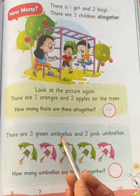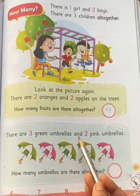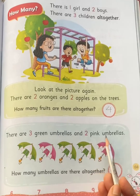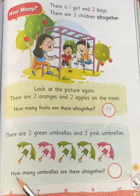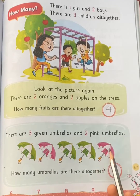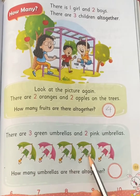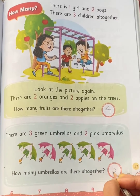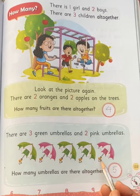There are three green umbrellas — one, two, three — three green umbrellas. And two pink umbrellas — one, two — two pink umbrellas. How many umbrellas are there altogether? Let's count them together: one, two, three, four, five. There are five umbrellas altogether.